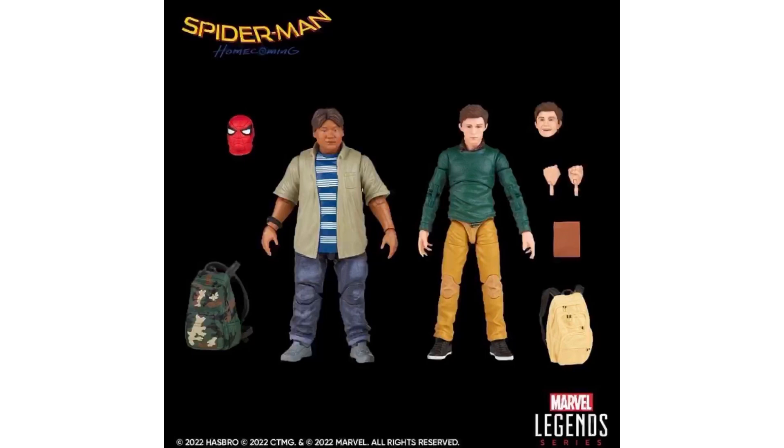I do want the Ned, but something looks off to me about that Peter. The Ned looks good, they got some accessories there — both have their backpacks, Peter's got extra hands. And super surprised they gave Ned the Spider-Mask head; didn't expect we'd get that.